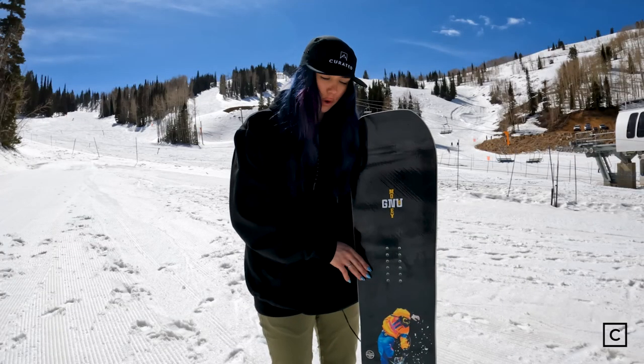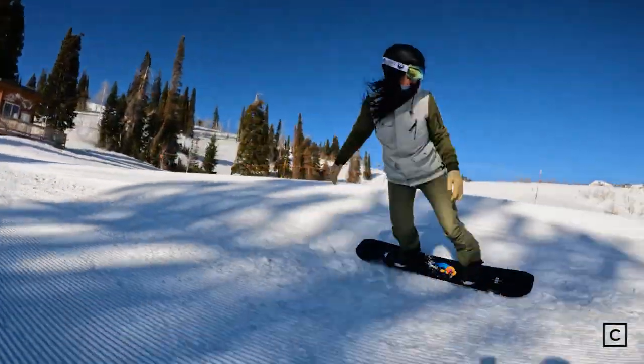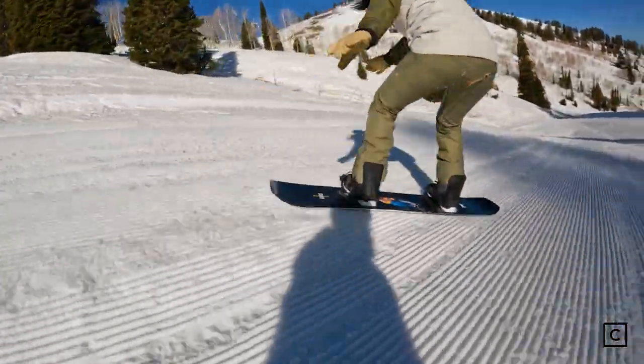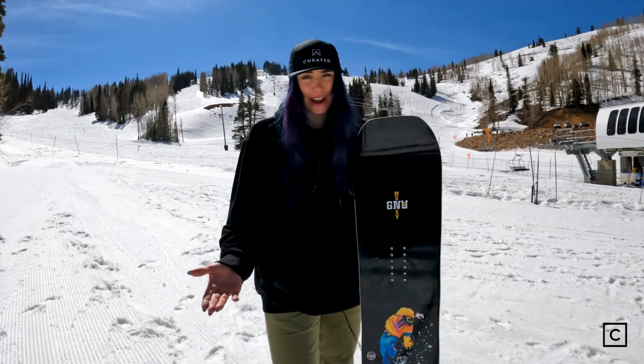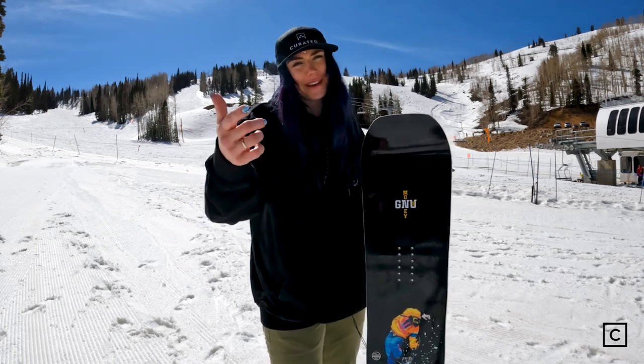This is ideal for intermediate to advanced park riders that enjoy riding in the park but also like to send it all over the mountain. This board will go with you and will be flexy enough to throw some really cool stuff. Snowboards work differently for different types of riders. If you want to know the best board for your type of riding, reach out to me or any of the Curated experts and we will hook you up.